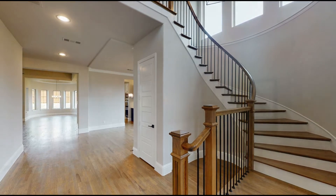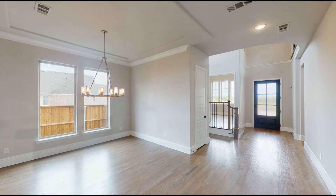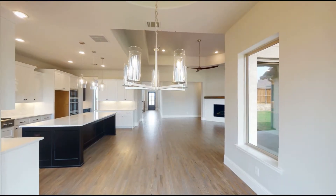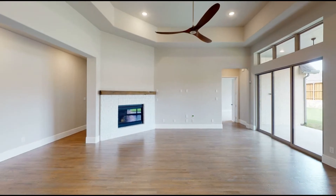Carefully and luxuriously crafted describes Britton Homes as the hardwood floors and elegant finishes guide you past the formal dining area into the spacious living room. You'll love the beautiful corner fireplace and large windows for natural lighting.